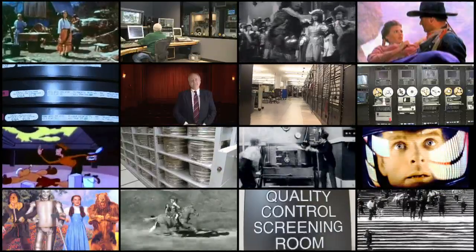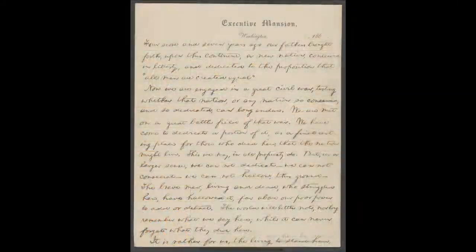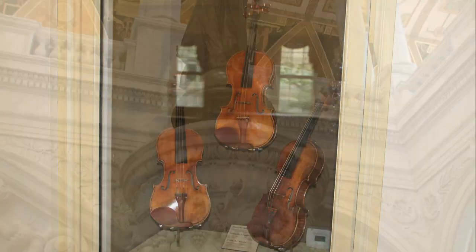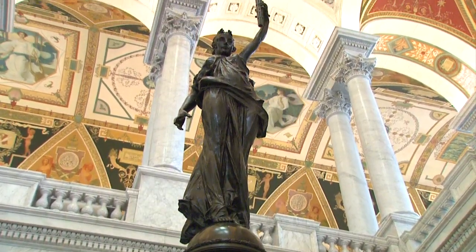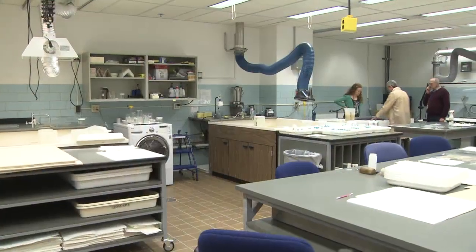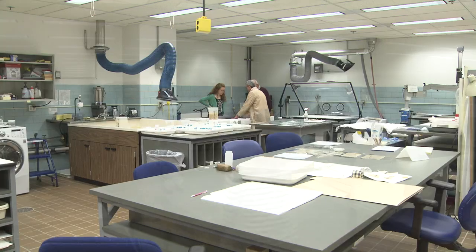Our collections contain more than 120 million items including books, documents, photographs, as well as musical instruments, maps, globes, and other objects from across the world. The Preservation Directorate at the Library of Congress is responsible for ensuring long-term access to the intellectual content of the collections.